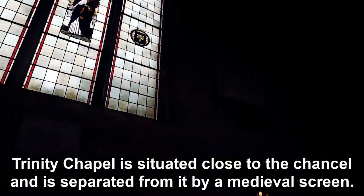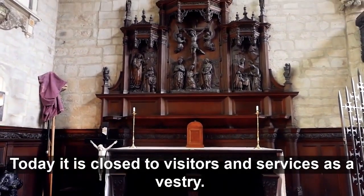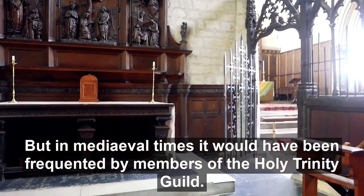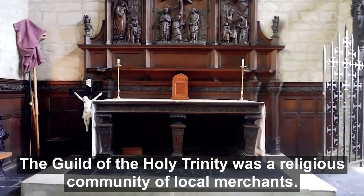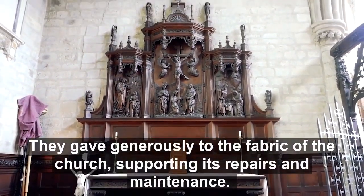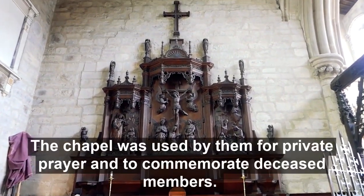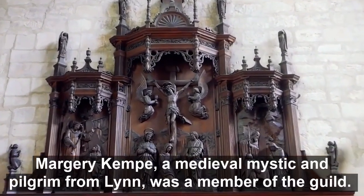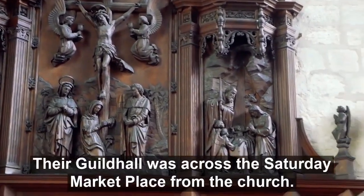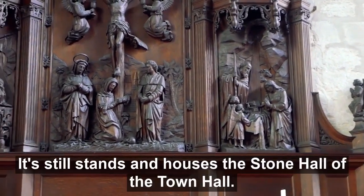The Trinity Chapel is situated close to the chancel and separated from it by a medieval screen. Today it's closed to visitors and serves as a vestry, but in medieval times it would have been frequented by members of the Holy Trinity Guild — a religious community of local merchants that gave generously to the fabric of the church, supporting its repairs and maintenance. The chapel was used by them for private prayer and to commemorate deceased members. Margery Kempe, a medieval mystic and pilgrim from Lynn, was a member of the Guild. The Guild Hall was across the Saturday Marketplace from the church, and it still stands and houses the stone hall of the town hall today.